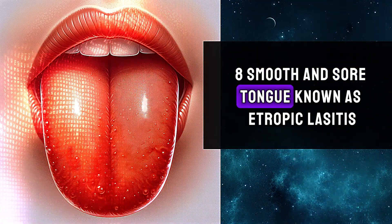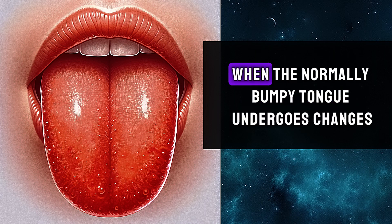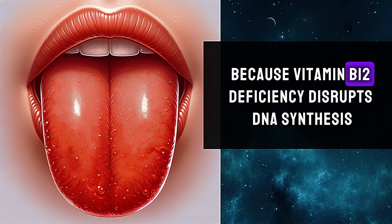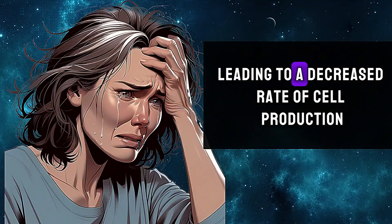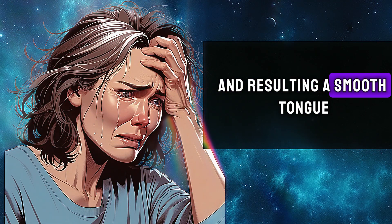Eighth, smooth and sore tongue, known as atrophic glossitis. It usually occurs when the normally bumpy tongue undergoes changes. This happens because vitamin B12 deficiency disrupts DNA synthesis, leading to a decreased rate of cell production and resulting in a smooth tongue.